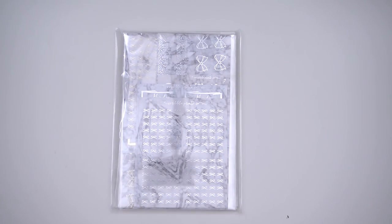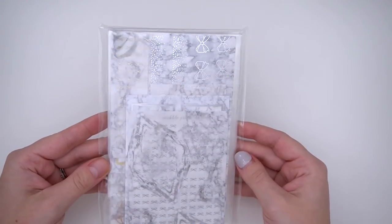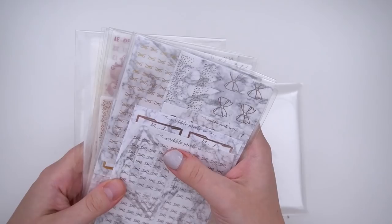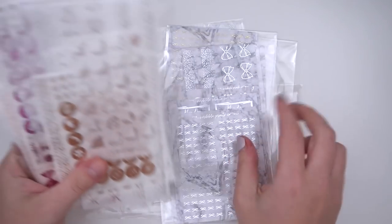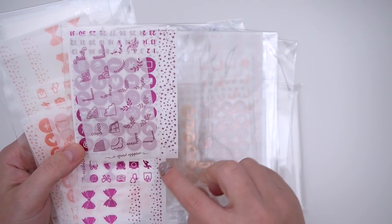I also have a new thing I've been thinking about — we do de-stash boxes and mailers about twice a year, but I thought it would be a different idea to do a de-stash in the shop that you can place with your regular order, use a coupon on, and bundle with other things. This de-stash bundle features older foil bundles — it's going to come with five matte foil bundles and five clear foil bundles.